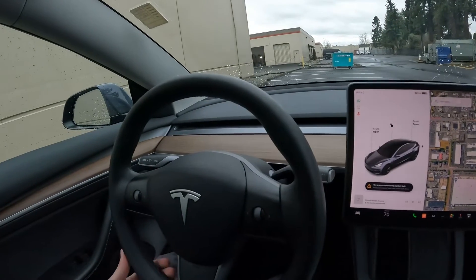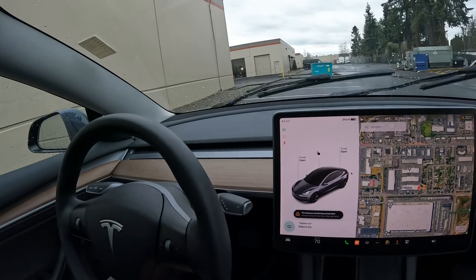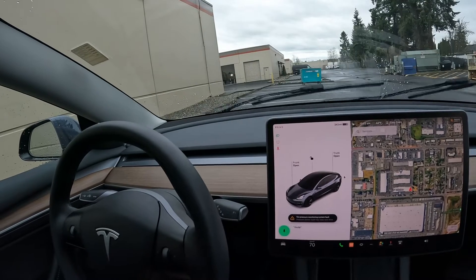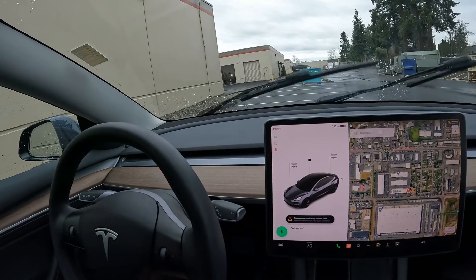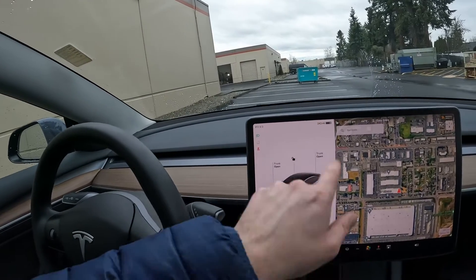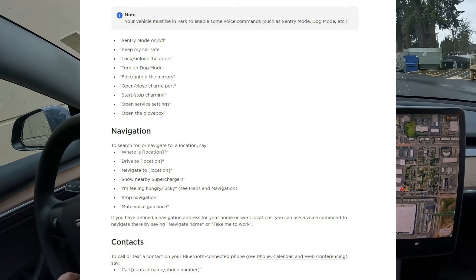For instance: wipers on, rear defroster on, rear defroster off, wipers off. So people say they hate having to scroll through the screen, but with 150 different voice commands you don't even need to take your eyes off the road to make changes to the vehicle settings.